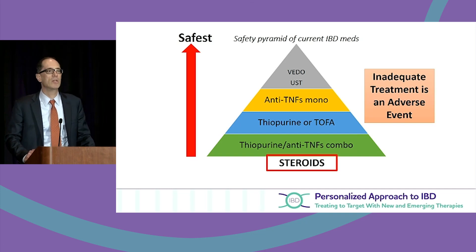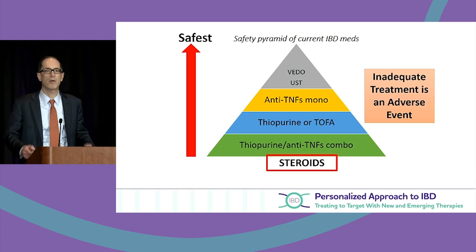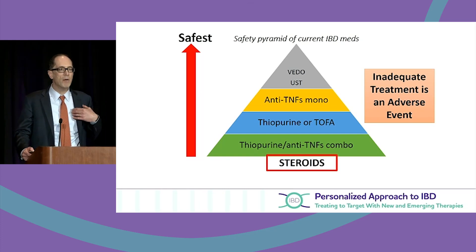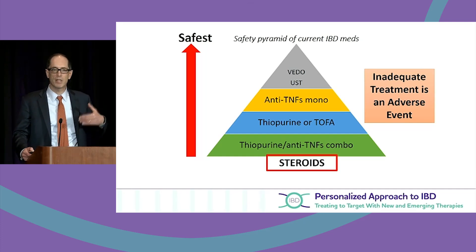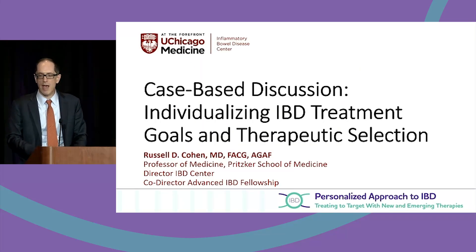One important caveat: if you have a very sick patient and you feel that anti-TNF in combination with thiopurine is warranted — for severe ulcerative colitis in or about to be admitted to the hospital — I will still use that combination. In that very sick patient, it may be the best treatment. Inadequate or undertreatment is also something we should consider as a potential adverse event.